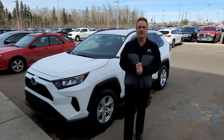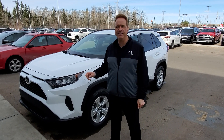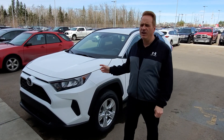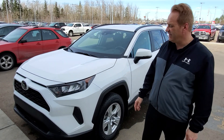Hey, Andrew here at Gateway Toyota. I'd like to show you another great vehicle here. This is a 2019 Toyota RAV4 LE all-wheel drive. It's a one-owner accident-free vehicle, right around 6,000 kms — it's almost brand new.